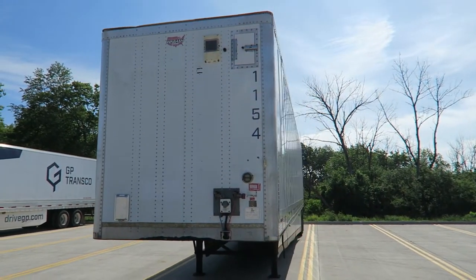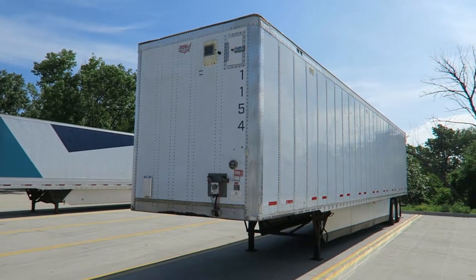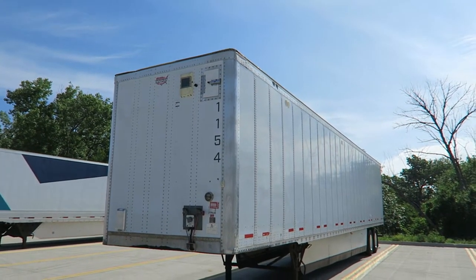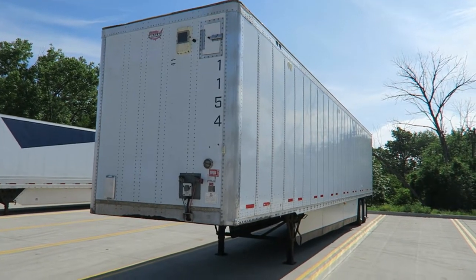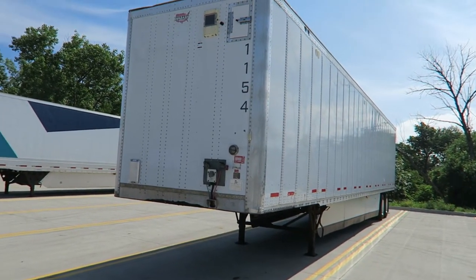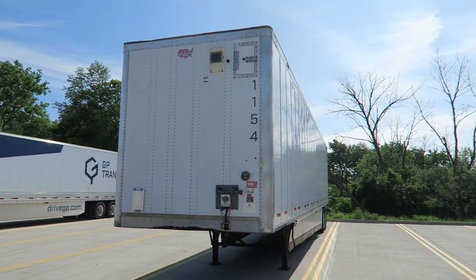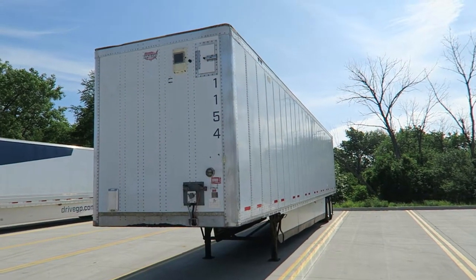I'll show you this trailer because it's ready for the buyer — he's going to pick it up today. So I'll show you an example of one trailer that is ready so you can see the condition. This is not the best trailer but it's not the worst one. Pretty much they all look the same, about the same condition from outside.